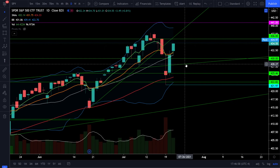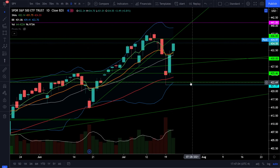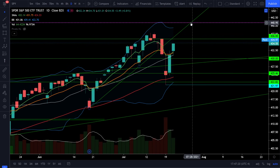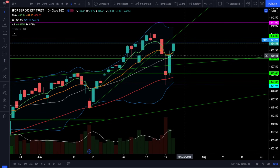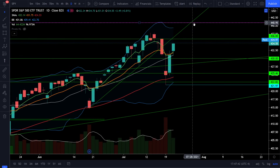Watch those support levels because if we start breaking below them, it is still possible this is an ABC down and it could still lead to a stock market correction. It's looking a lot less likely because of how strong this bounce is and we're starting to break out to very near all-time highs. Right now this looks like a pullback and we're going for that next leg higher towards the price target at 441. Look for a breakout of 436 because that will validate the price target at 441. Watch those three critical support levels with critical resistance at 436 and the price target at 441.